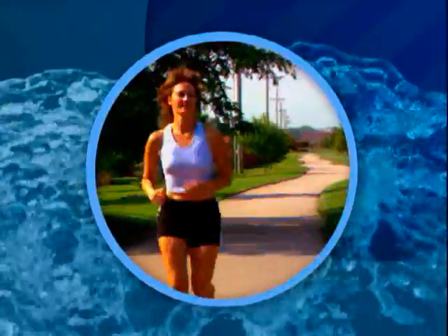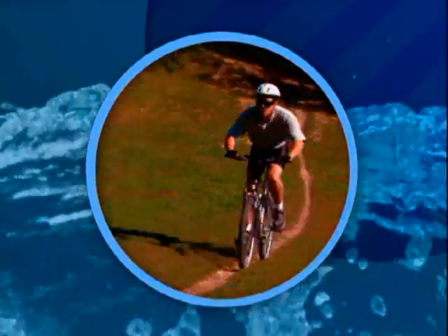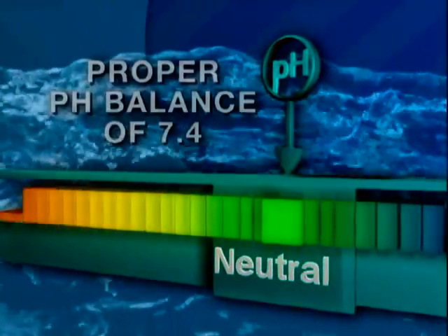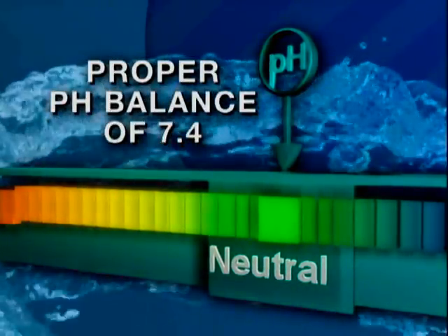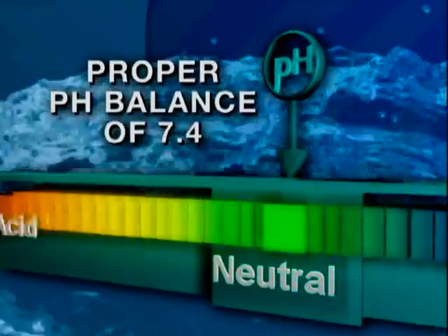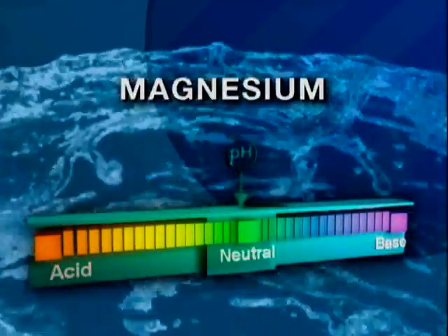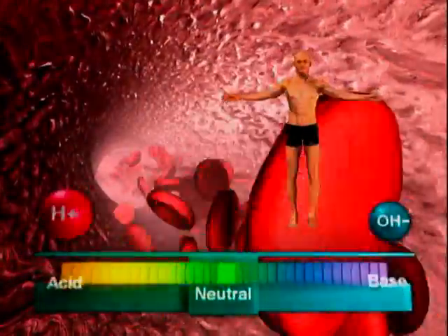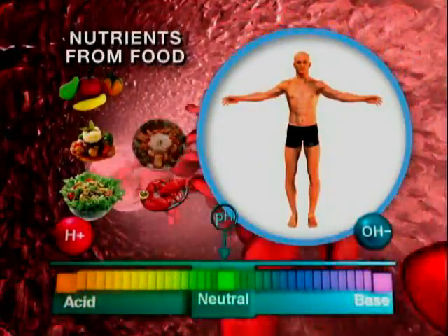Perhaps most importantly, alkaline ionized water can help give your body back its own ability to function at its highest level and maintain a proper pH balance, by providing a rich source of alkaline minerals like calcium, magnesium, and potassium that the body can easily use.